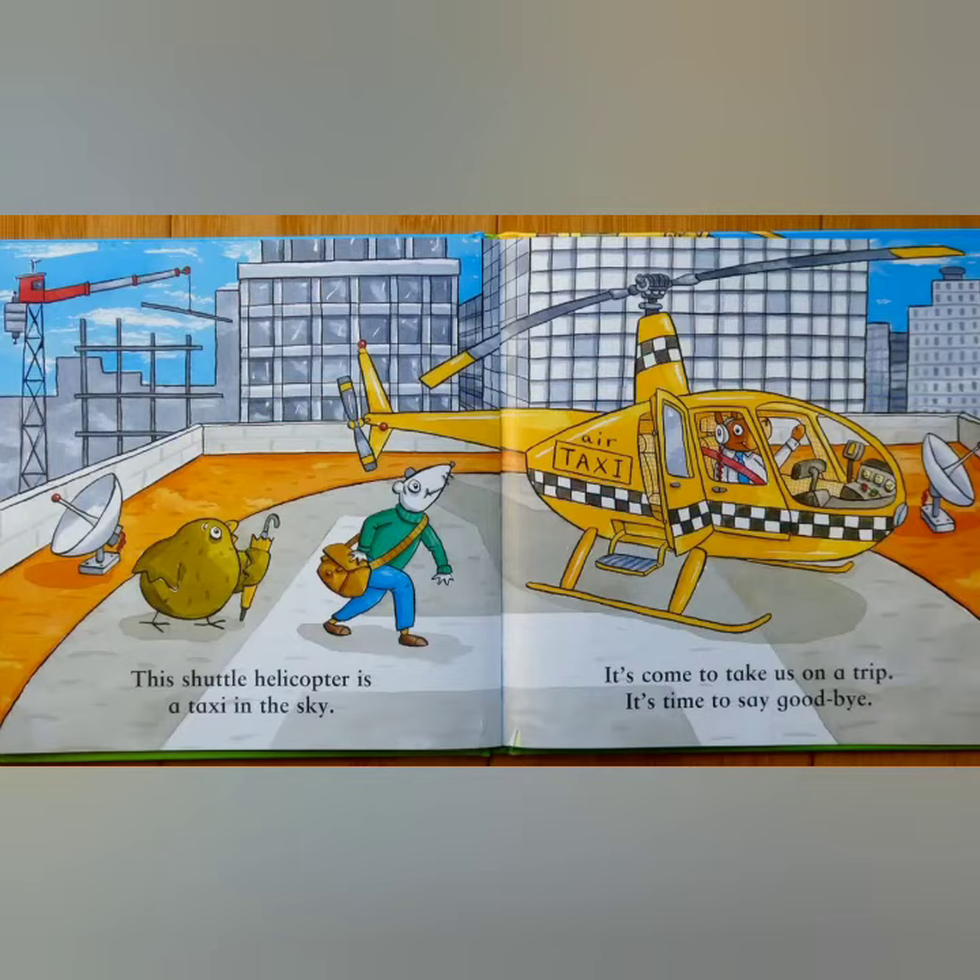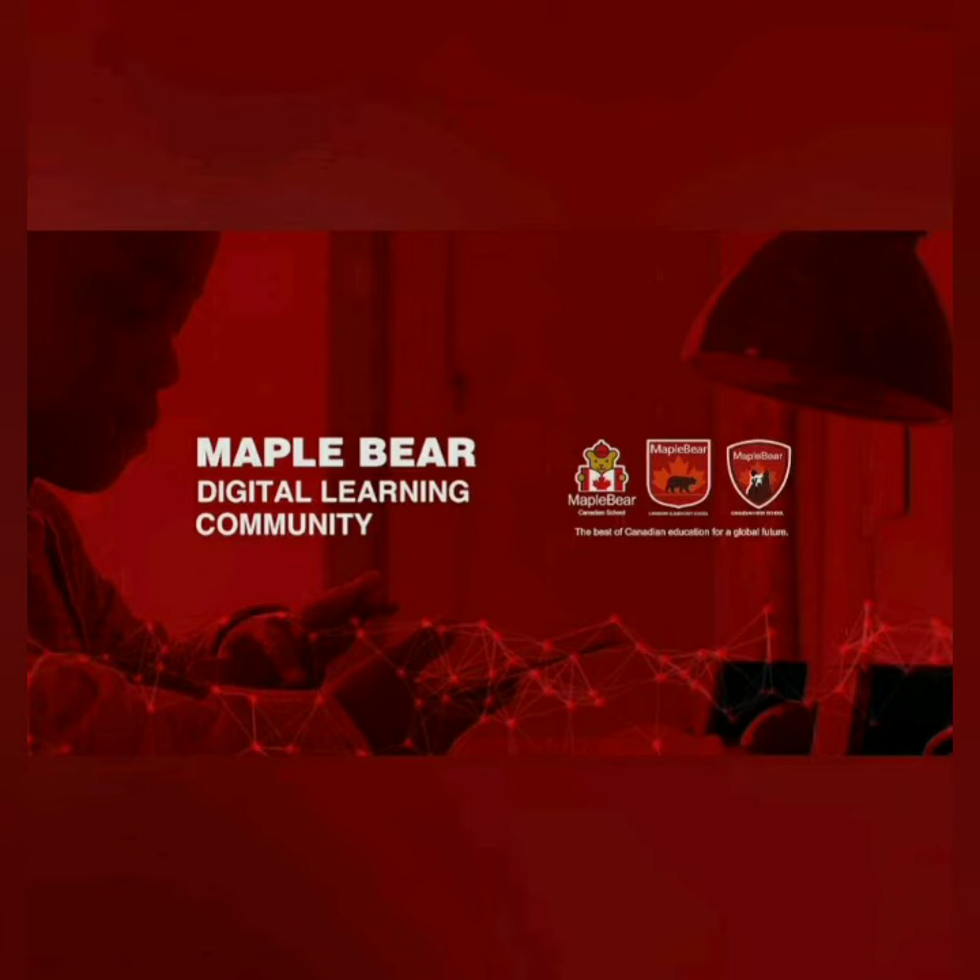This shuttle helicopter is a taxi in the sky. It's come to take us on a trip. It's time to say goodbye. Bye!